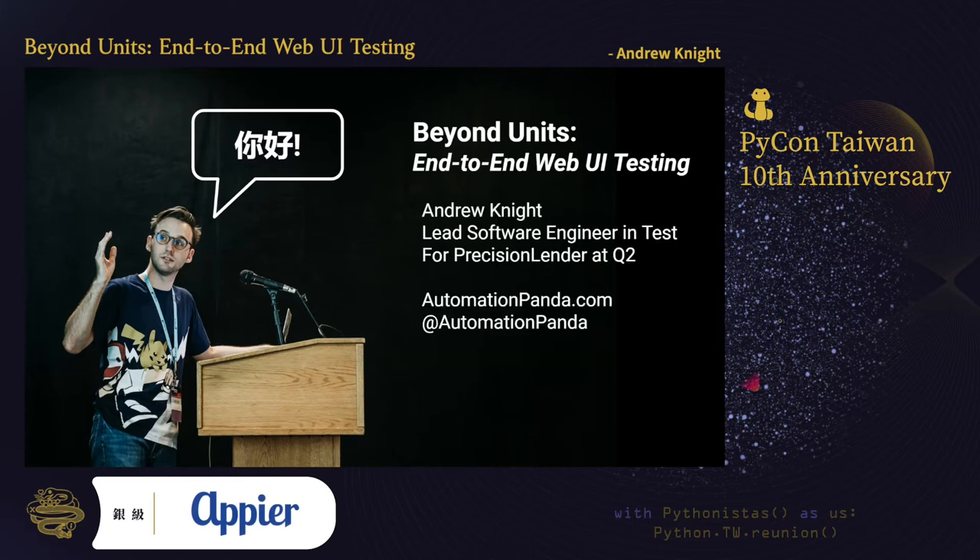My name is Andrew Knight, but you may know me as Pandy or the Automation Panda. I'm a Pythonista who loves testing. Currently, I'm the lead software engineer in test for Precision Lender at Q2, and I live in the United States. I'm writing a book entitled The Way to Test Software with Manning Publications. I can also speak a little Chinese — I'm learning a little bit. Be sure to read my blog and follow me on Twitter at AutomationPanda.